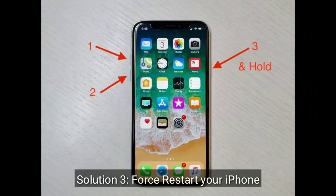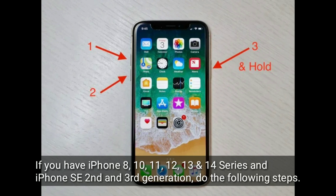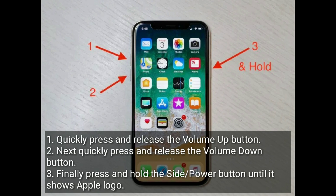Third solution is, restart your iPhone. If you have iPhone 8, 10, 11, 12, 13, and 14 series and iPhone SE 2nd and 3rd generation, do the following steps: quickly press and release the volume up button, then quickly press and release the volume down button. Finally, press and hold the side or power button until it shows the Apple logo.